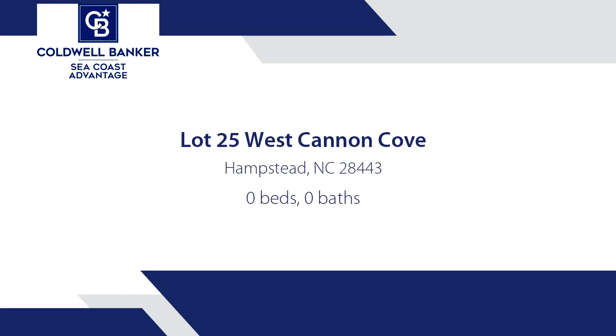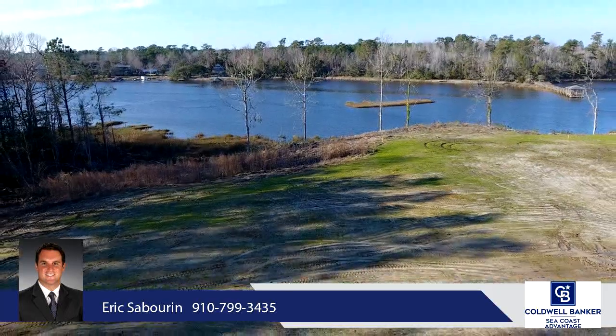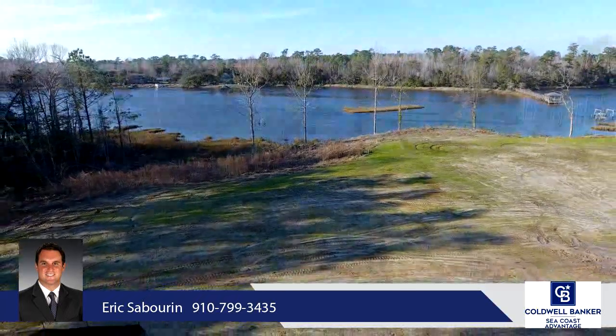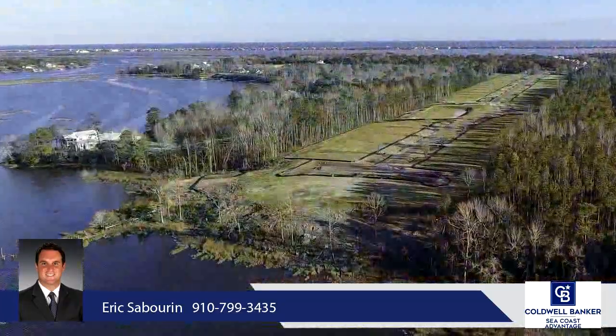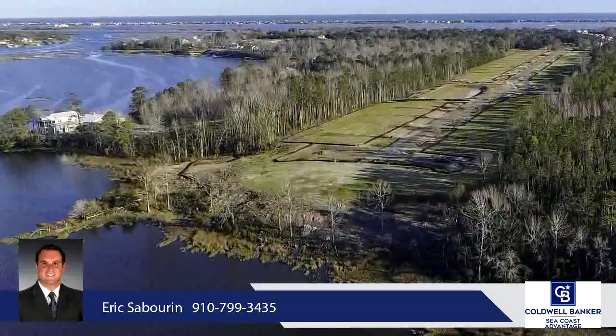A truly special and unique high bluff waterfront lot in Hampstead's newest waterfront community, Camden. The lot is over half an acre with spectacular panoramic views of Virginia Creek. These opportunities are few and far between to get this type of elevation on the waterfront to build your dream home.